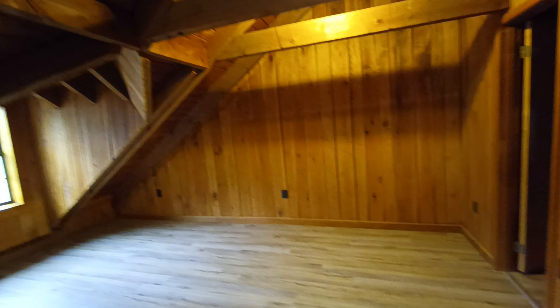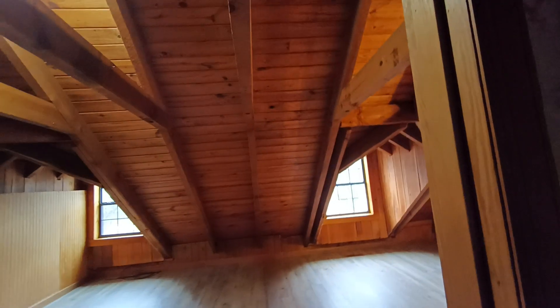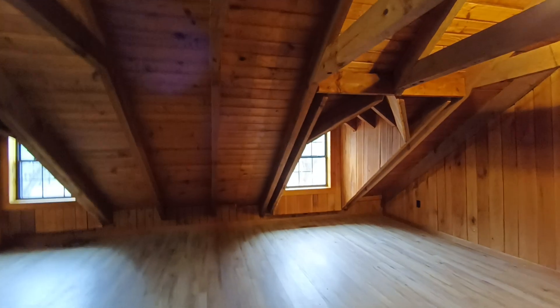There's a full bath up here. It would be a neat spot to have an office or something like that. I was looking at the spacing on the rafters — there's a lot of DIY work in this place.